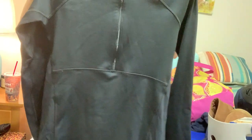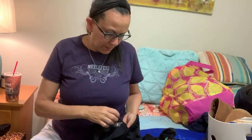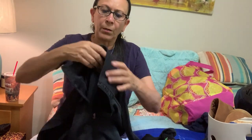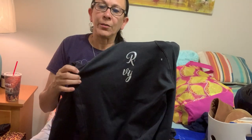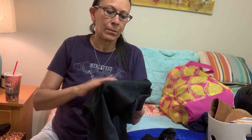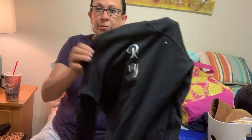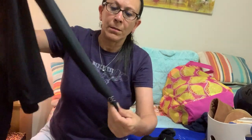I found this Calia by Carrie Underwood pullover, kind of a quarter zip. It looks like it had some writing on the back that has peeled off and I may try to peel the rest off — I'll have to research how to do that. Other than that it's in great condition. Here's the Calia logo right on the sleeve, and it's got the little thumb hole — a good basic top for going to the gym. It's a size small.